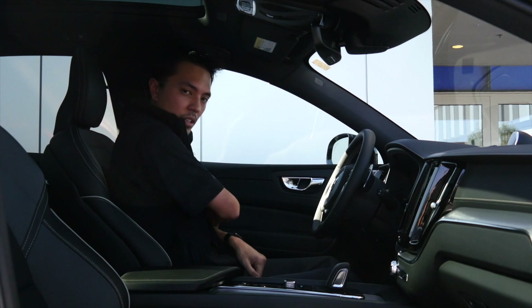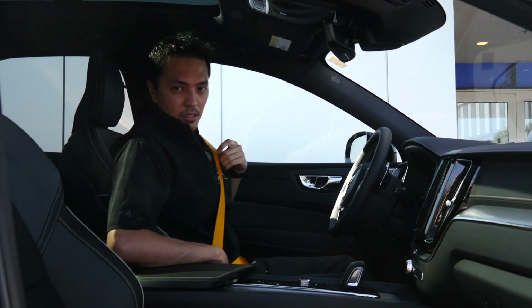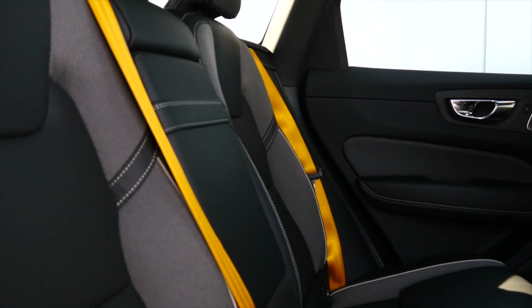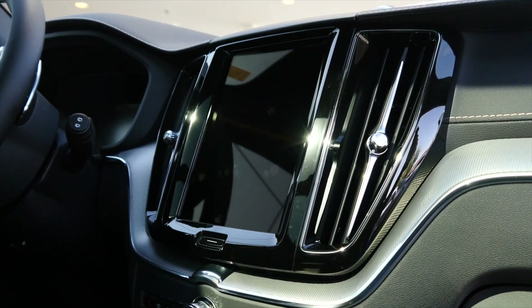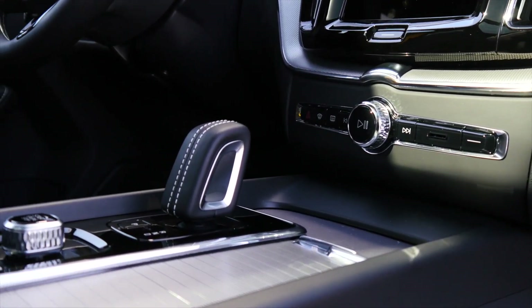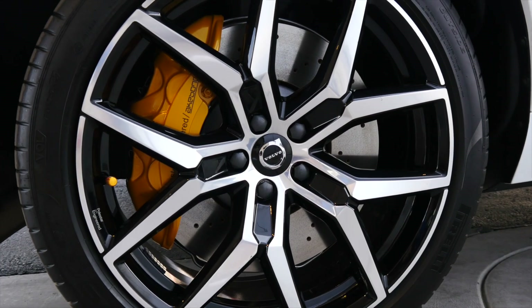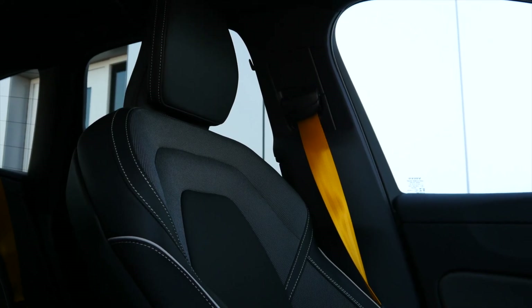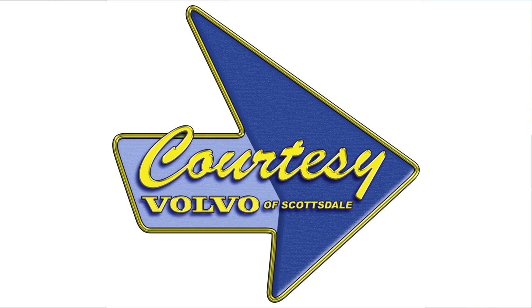Moving to the interior of the vehicle, we're still going to follow the gold theme with these gold seatbelts. The T8 Polestar Engineered XC60 is a performance vehicle with a powerful plug-in hybrid powertrain for a pure dynamic experience. Polestar optimization includes upgraded suspension and braking components for a thrilling drive. Performance styling, a beautifully crafted interior, and intuitive technology complete a package with true dynamics at its core.